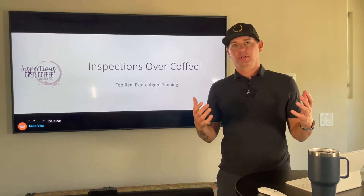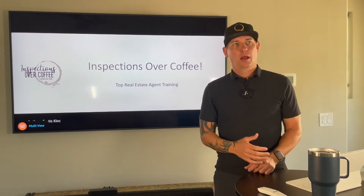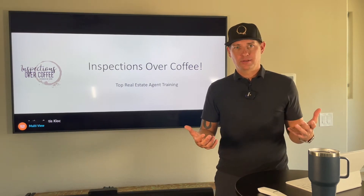Your average realtor sells four houses a year. Chances are if you're watching this you probably sell more than that, but it's hard to really know everything — and you kind of only need to know when you need to know.